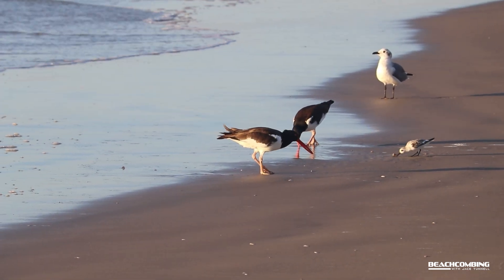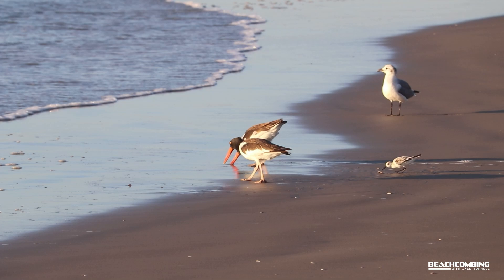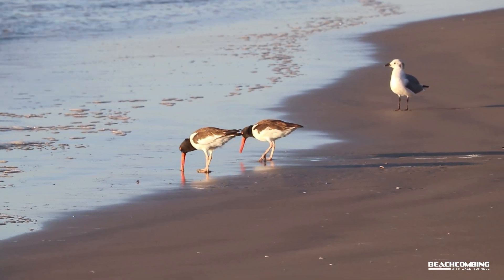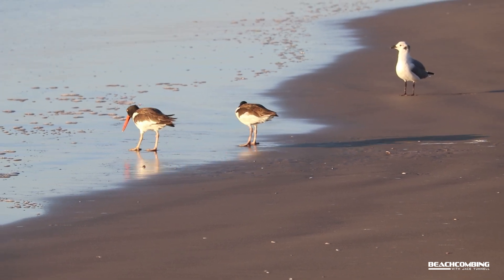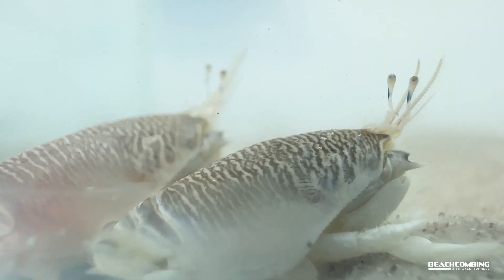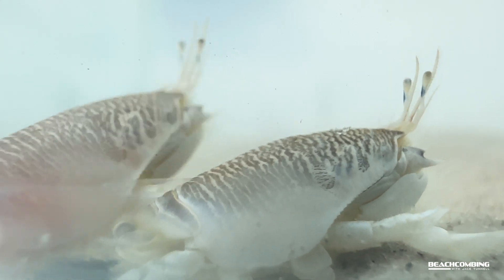Now, things that like to eat them — fish love to eat these, and birds too. They're like candy to birds. You'll see birds along the shoreline right at the water's edge; many times they're feeding on clams, but lots of times they're feeding on these little crabs. They're more active at nighttime, as you'd expect — during the day, birds and things can see them.